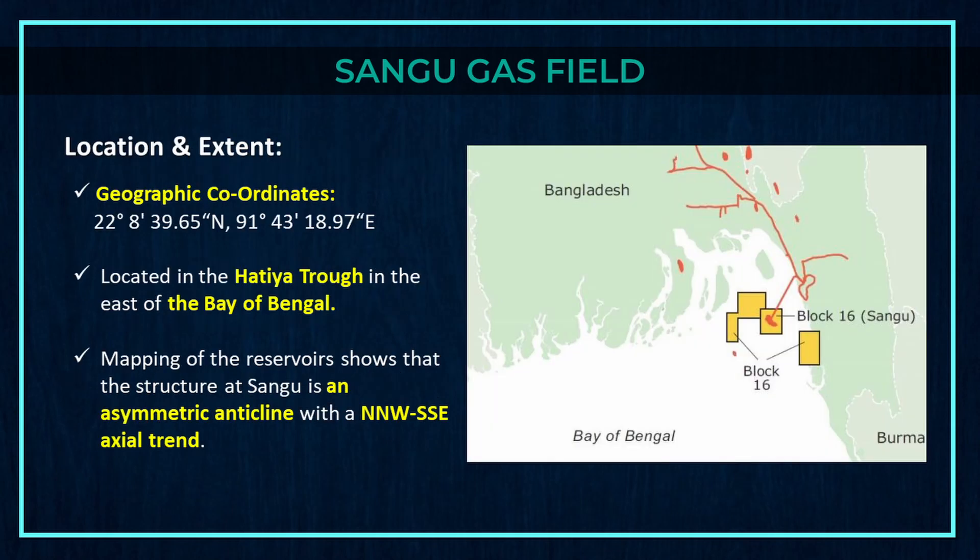Sangu gas field is located in the Hatia trough in the east of the Bay of Bengal. Mapping of the reservoirs shows that the structure at Sangu is an asymmetric anticline with a NW-SE seal trend.